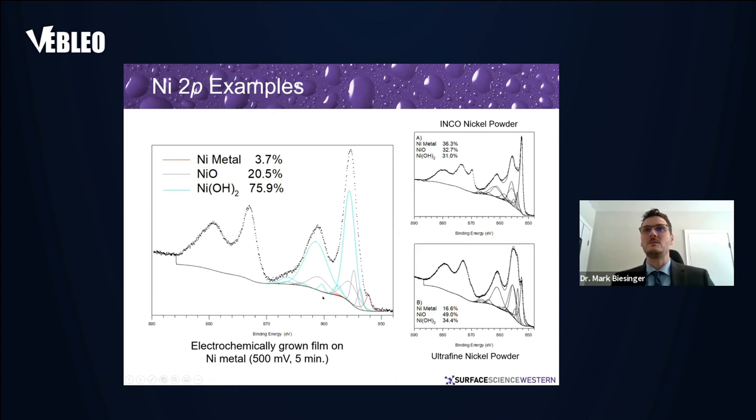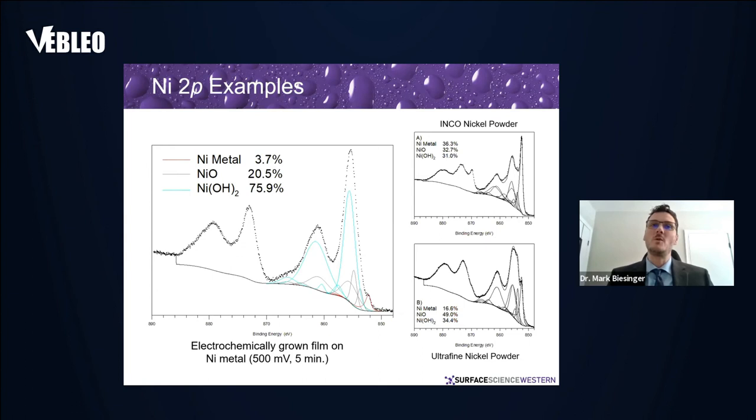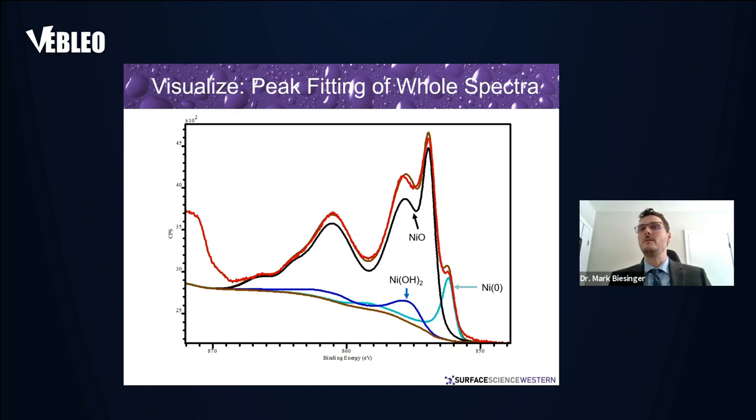Once you have the total photoelectron yield of the species present, you can pull out how much metal, oxide, and hydroxide you have. What we're doing is fitting whole spectra with peak envelopes — not just throwing in a bunch of peaks. It's not a new concept; people have been doing this in infrared spectroscopy and other spectroscopies for years. The way we're doing it allows application to data using different instrument settings and different instruments, making it a more robust fitting method.